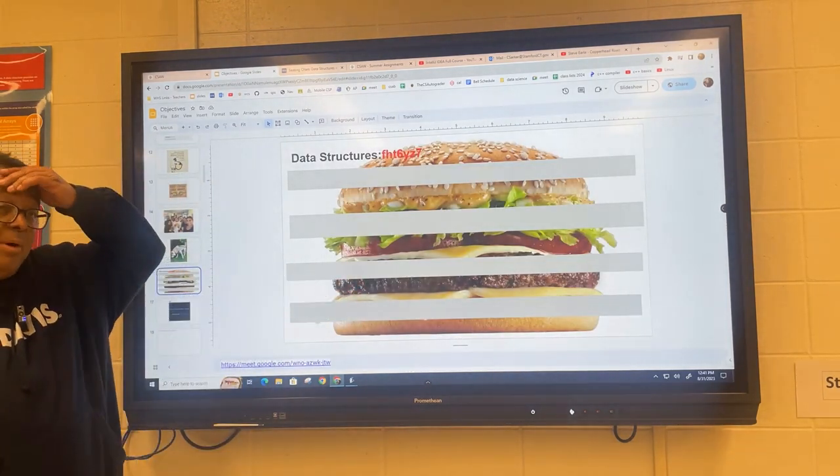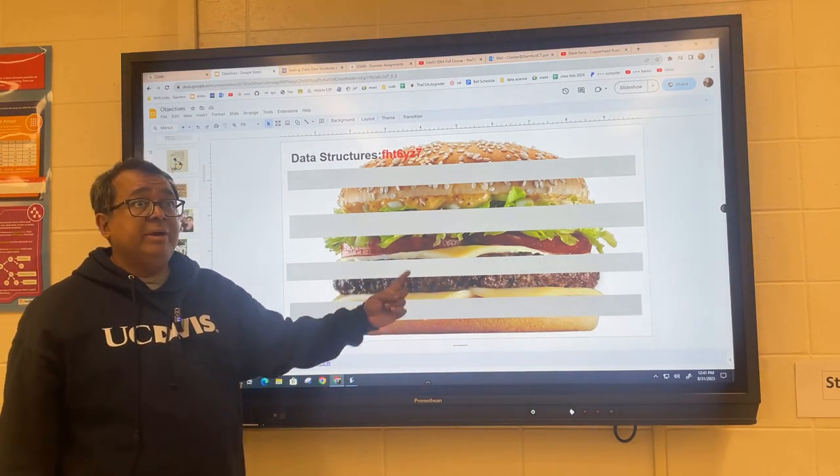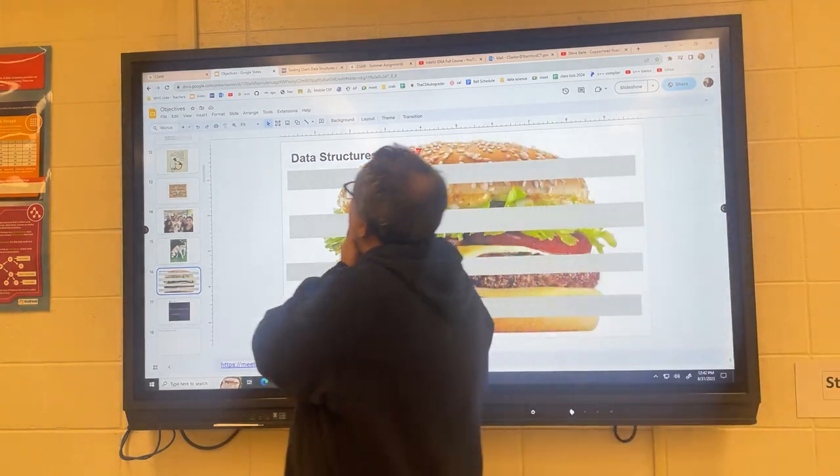Just as a reminder about the hamburger diagram: whatever's in the meat of the diagram is the main lesson for today. Today will be the only day I don't have it running, and the other stuff will be things I need to kind of remind you of. So now let me show you your textbook.